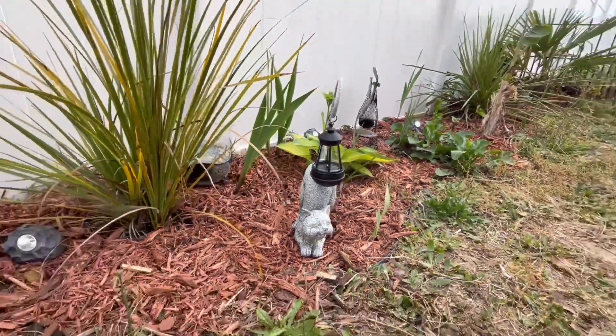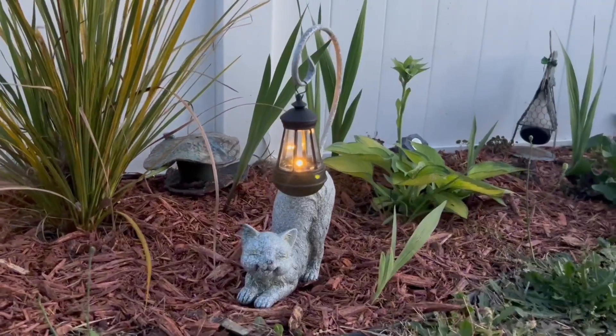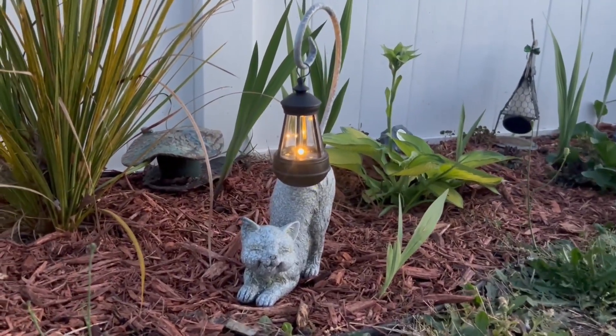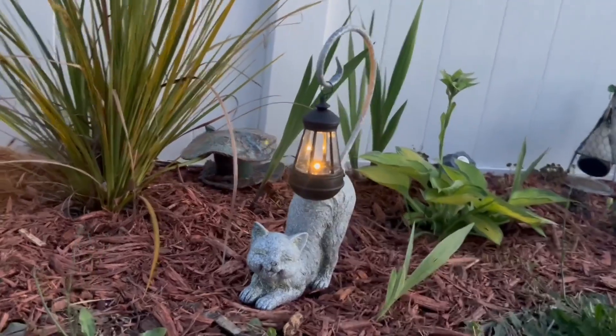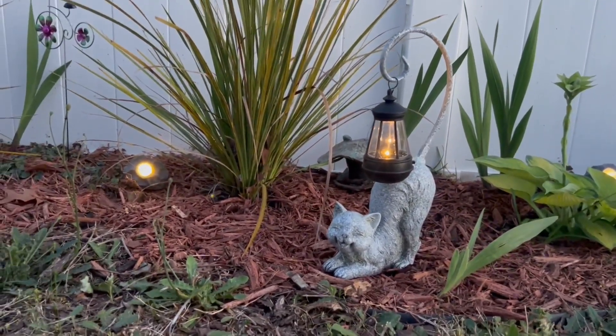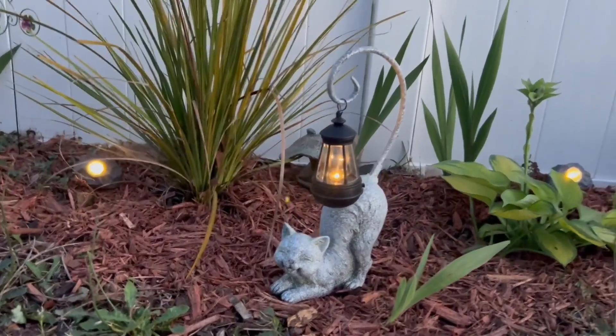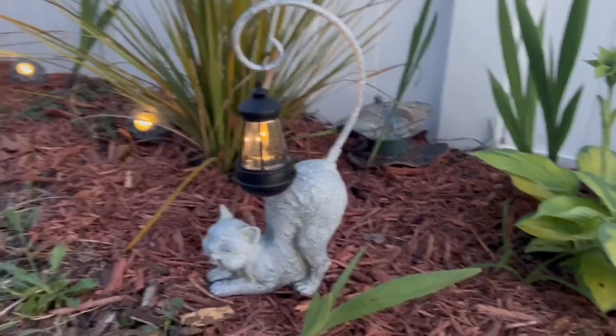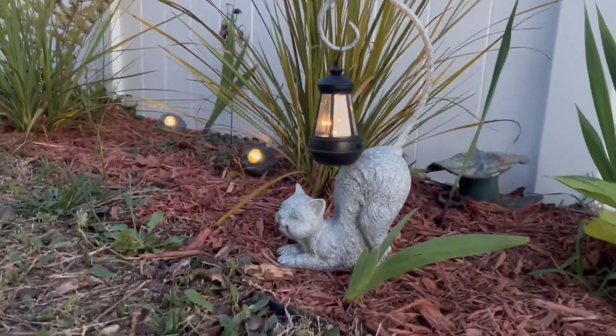The solar light actually stays on quite long, which was very impressive and enjoyable. So if you, like me, really love decorating and you want to add a little bit of extra to your yard for the daytime and nighttime, I would definitely give this little light a try. Thank you so much for watching my product review — have a great day!